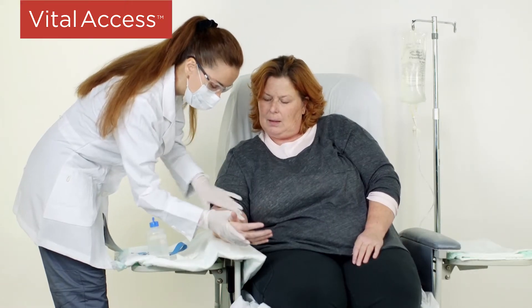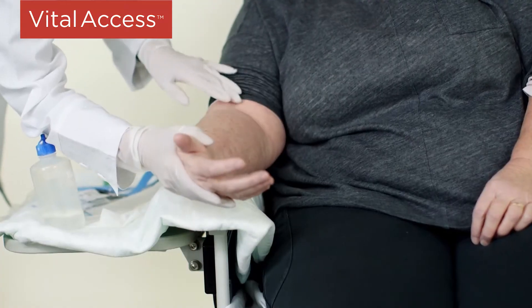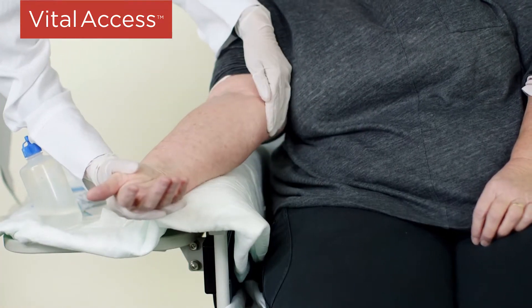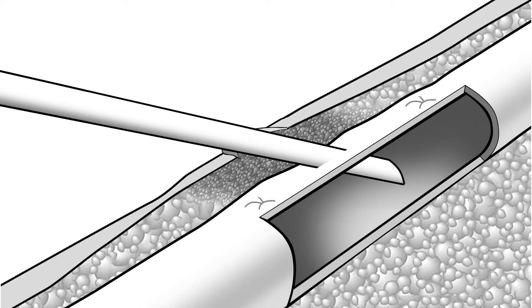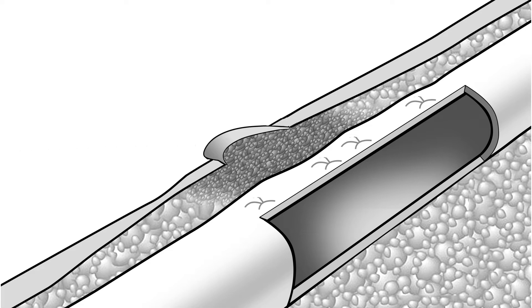Buttonhole technique has many limitations. It is unguided, relies heavily on the cannulator's skill set and the patient's anatomy, and is affected by shifting arm and fistula positions from one dialysis session to the next. Because there are no means to ensure a single cannulation path, use of freehand buttonhole technique may result in multiple vessel puncture sites and aneurysm.